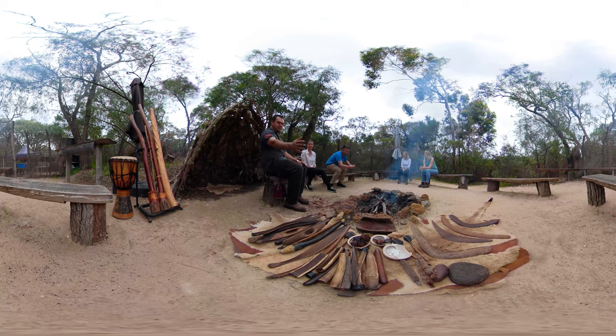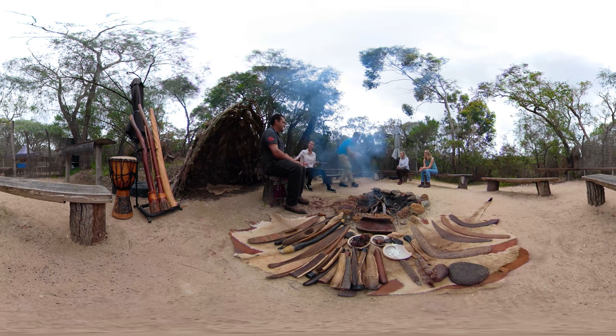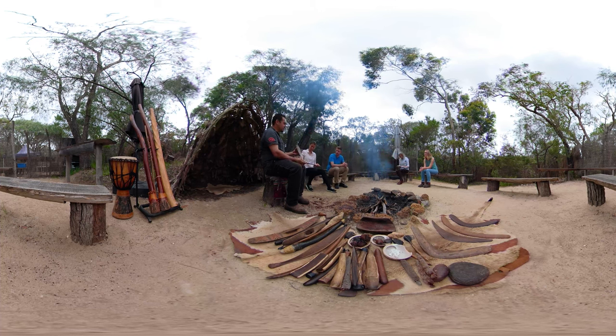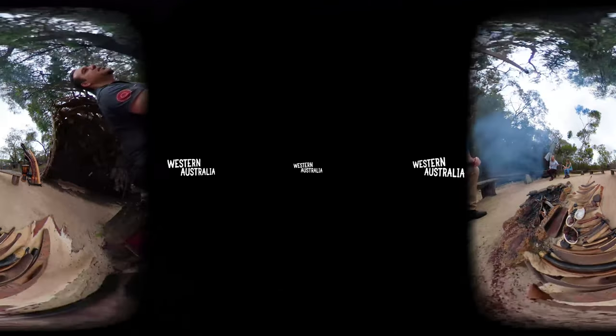These are basic hunting and gathering tools that families carried with them for generations through country. One thing about all Aboriginal people right throughout Australia — even though the language, the characteristics of climate and vegetation are different — the hunting techniques are similar. All Aboriginal people have some form of boomerang and spear thrower, no bow and arrows. As an extension of your arm it allows you to throw further.